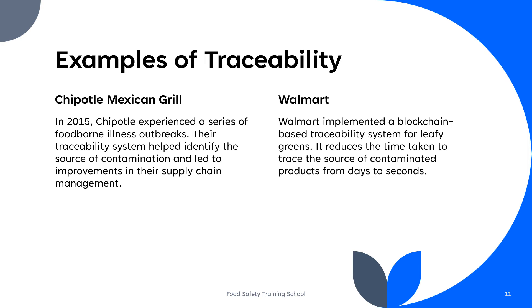Many companies, especially in the food industry, have implemented traceability systems to enhance transparency, safety, and efficiency in their supply chains. Here are two examples of companies that have demonstrated traceability implementations. In 2015, Chipotle Mexican Grill experienced a series of foodborne illness outbreaks. Their traceability system helped identify the source of contamination and led to improvements in their supply chain management.